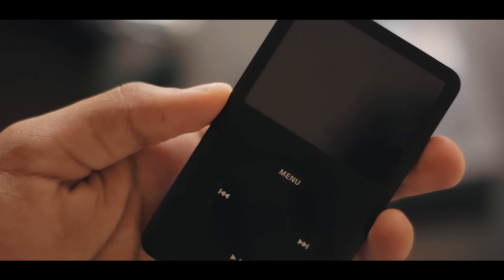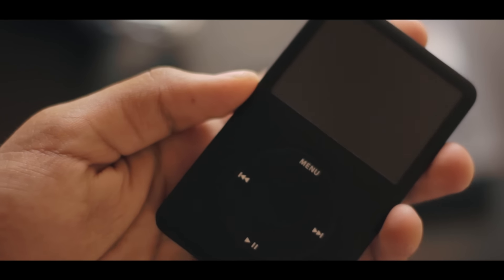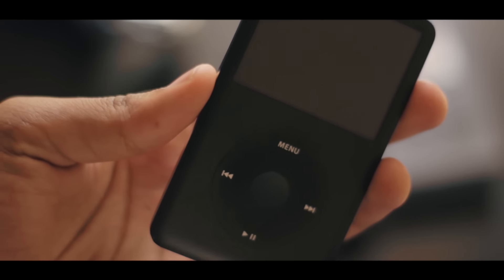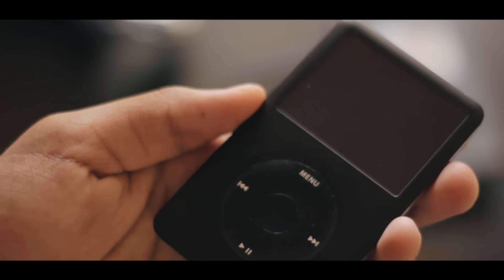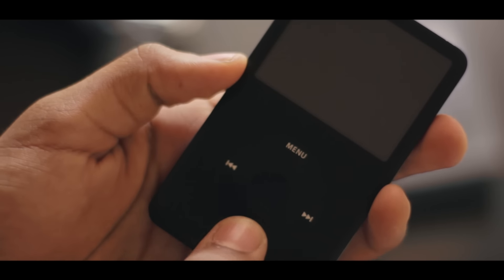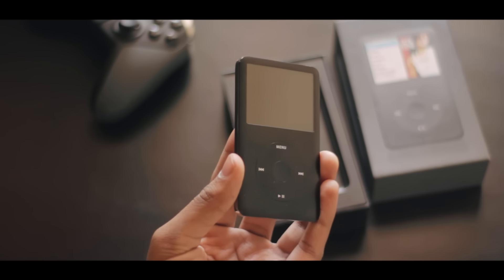Apple first introduced this iPod way back in October of 2001 with the slogan '1000 songs in your pocket.' It was received very well by people so Apple went ahead and started iterating it to come out with better iPods. They came out with 6 generations before it was permanently discontinued. This right here is the 6th generation iPod Classic in matte black.